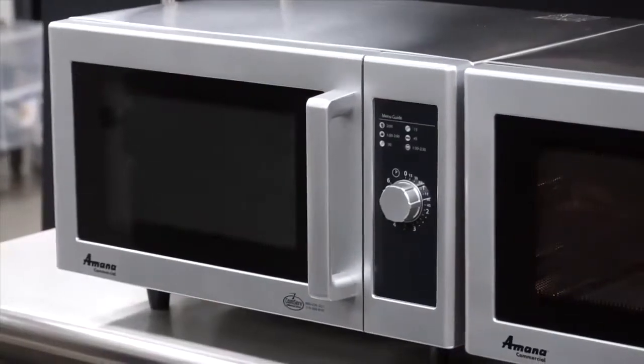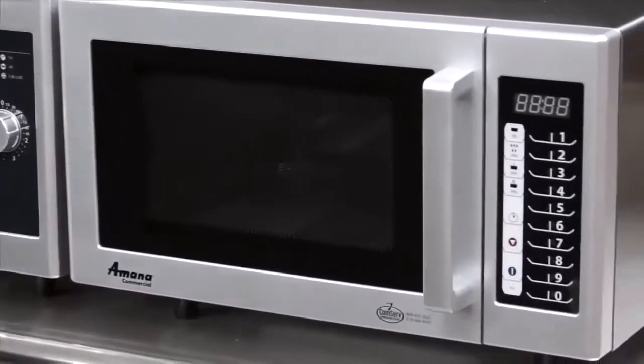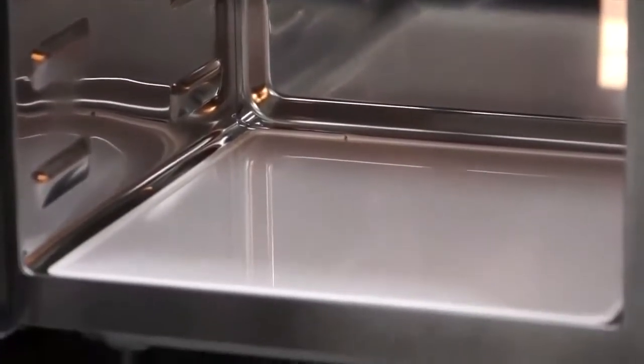The RMS-10D and RMS-10T feature stainless steel exteriors and painted interiors. The RMS-10TS has a stainless steel cavity and cabinet. Stainless steel is durable and makes cleaning oven surfaces easy.